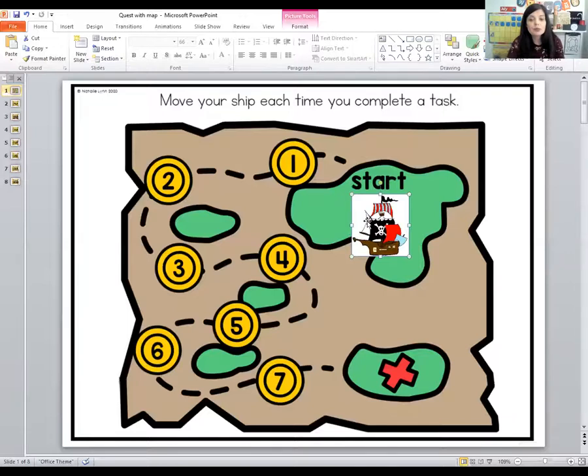If you see a quest card pop up, we're going to do whatever it says. Then we're going to look at the treasure map and move the pirate ship to the next coin. We're going to collect all seven coins and then we will have finished our quest. So let's get started right now.